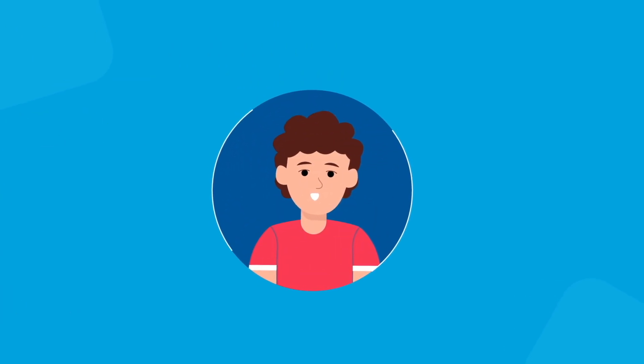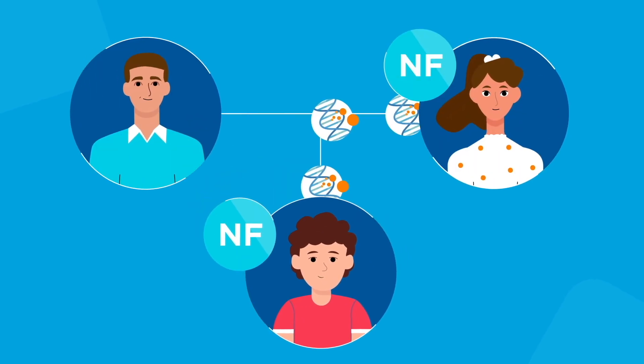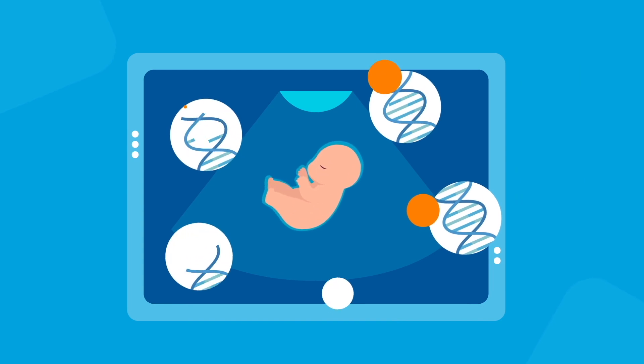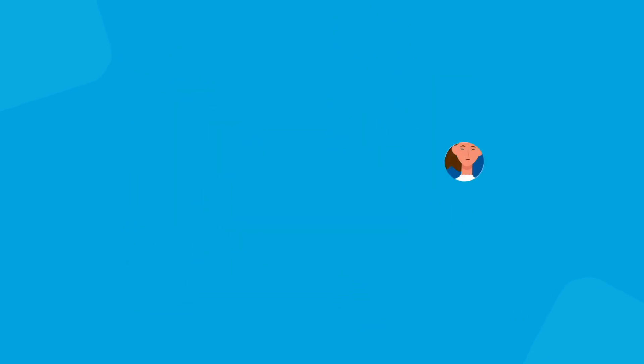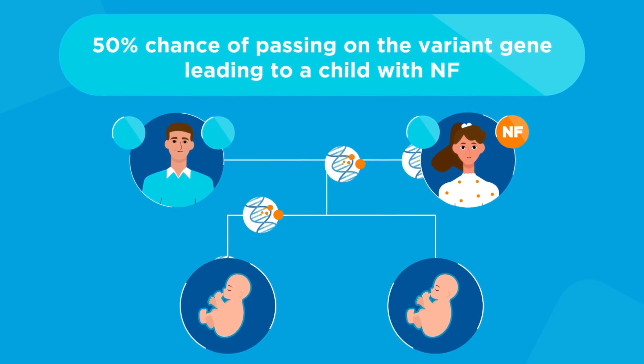Approximately half of individuals with NF inherit the condition from one of their parents. The other half inherit these disorders as a result of a spontaneous change in one of the genes before birth or soon after an embryo develops. A parent with NF has a 50% chance of passing on the variant gene, leading to a child with NF.